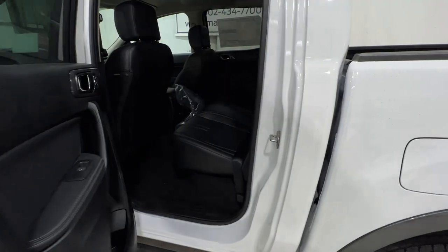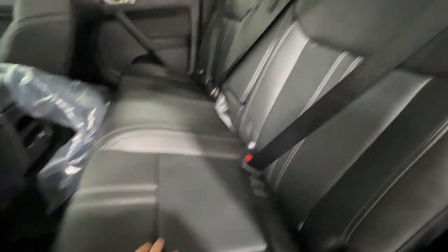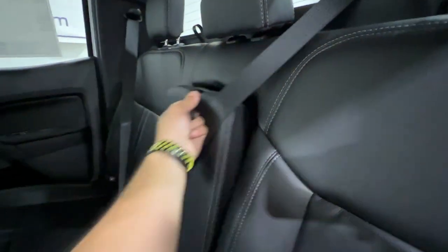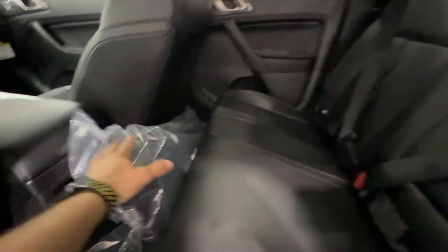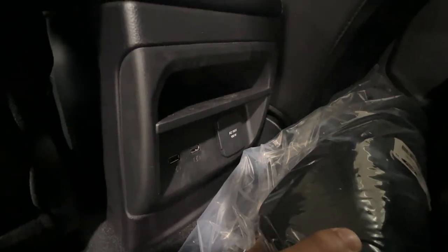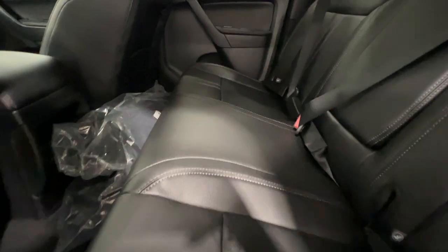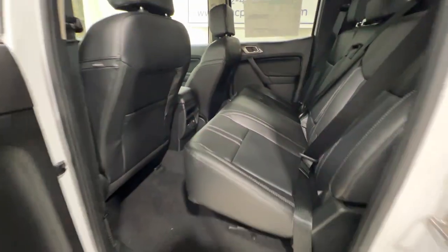Stepping into the rear seat of the Ranger — this is a SuperCrew model, so it's the full four-door with the five-foot bed. With the Lariat model, we get full leather seating back here, which is certainly nice. We have a full fold-down center console with cup holders. Rear passengers also get a 110-volt outlet and two additional USB ports. There's some more storage up here, and you can lift the rear seats up via a pull tab to access more storage underneath. There's also plenty of legroom back here.